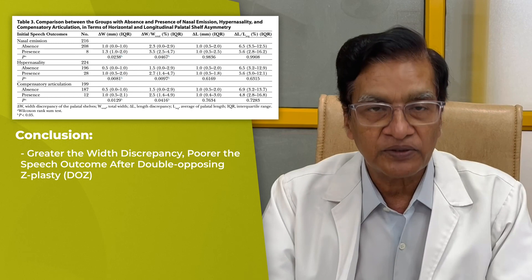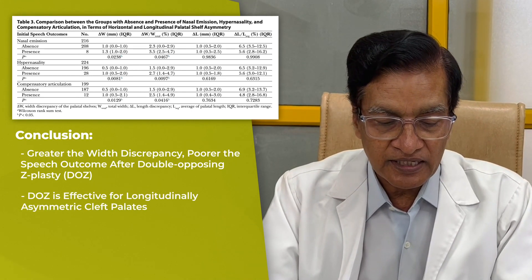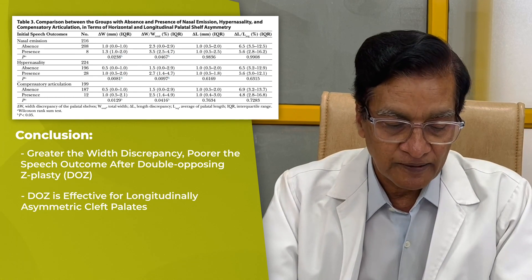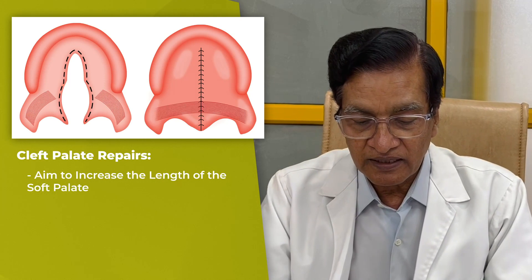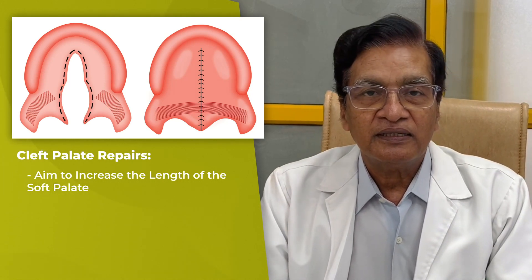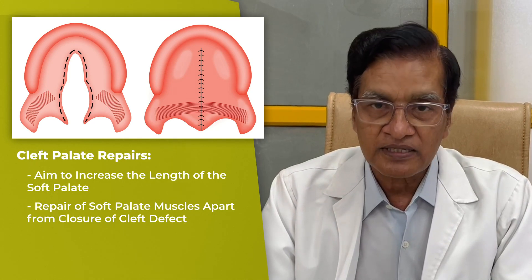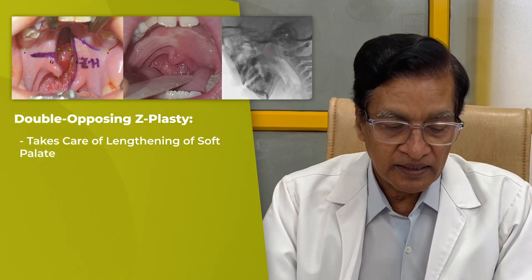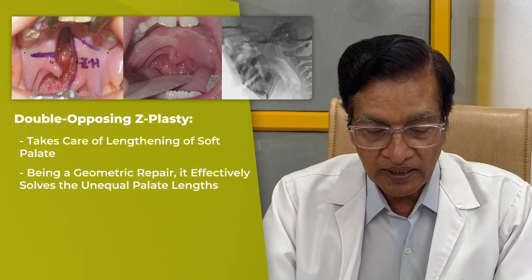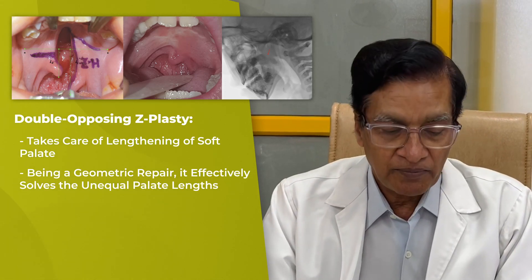Finally, the authors conclude that double opposing Z-plasty for longitudinal asymmetric cleft palate is more successful. In general, cleft palate repairs are aimed at repairing the defect and, more importantly, the lengthening of the soft palate and repair of the soft palate muscles, especially the levators. The double opposing Z-plasty technically takes care of lengthening of the soft palate, and being a geometric repair, it is likely to effectively address unequal palatal lengths.